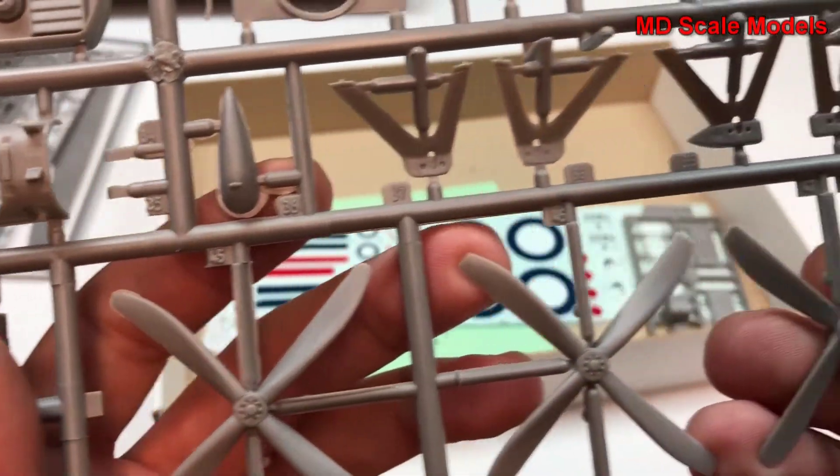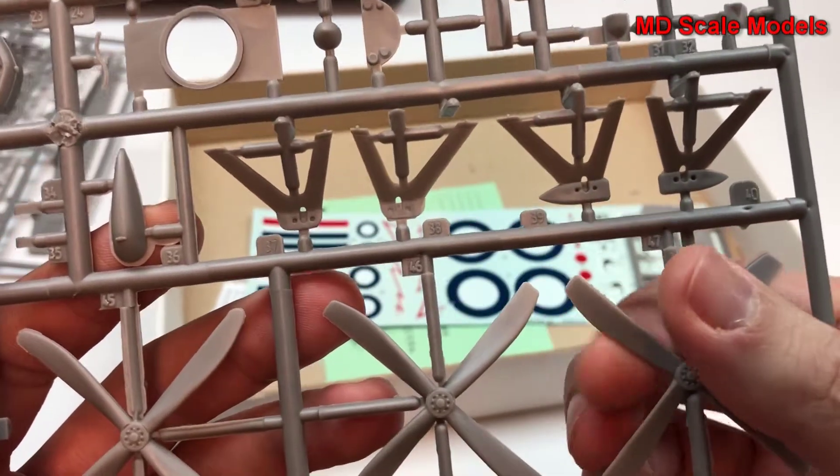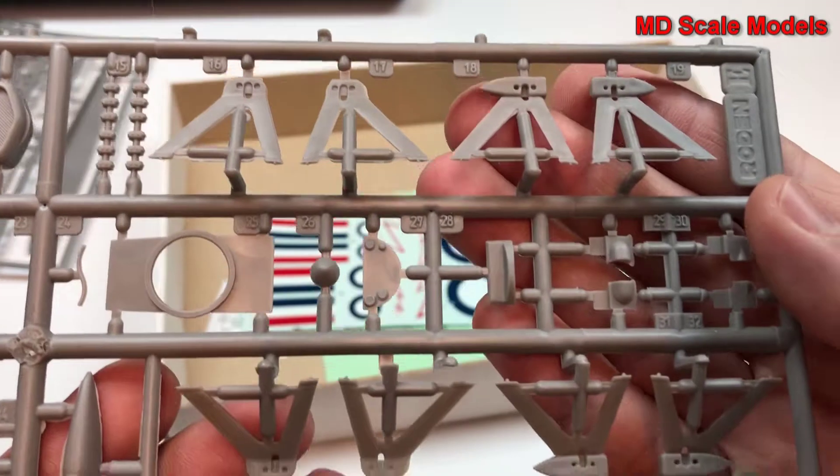We've got tips cut off, and then one of the rounded edges on the front to the back. We have our landing gear parts.